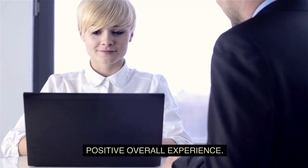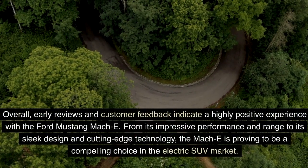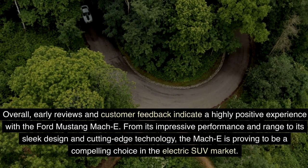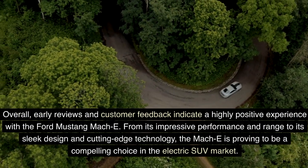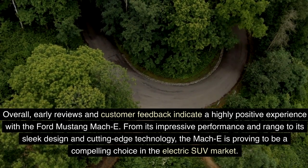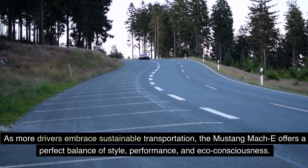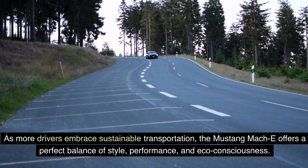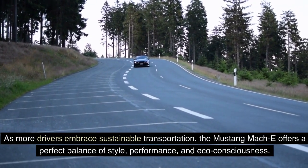Overall, early reviews and customer feedback indicate a highly positive experience with the Ford Mustang Mach-E. From its impressive performance and range to its sleek design and cutting-edge technology, the Mach-E is proving to be a compelling choice in the electric SUV market. As more drivers embrace sustainable transportation, the Mustang Mach-E offers a perfect balance of style, performance, and eco-consciousness.